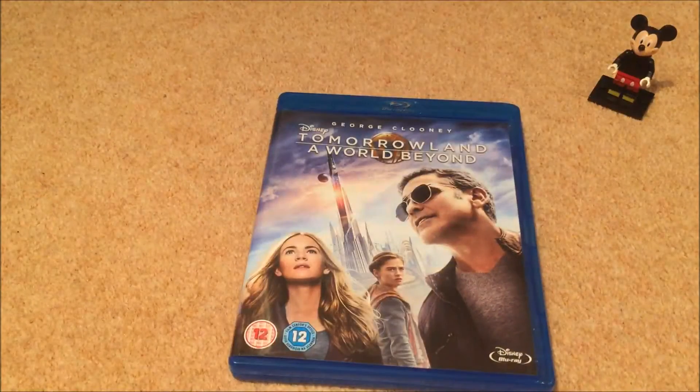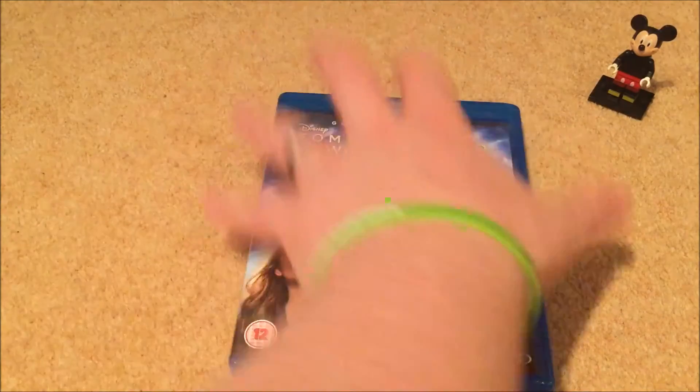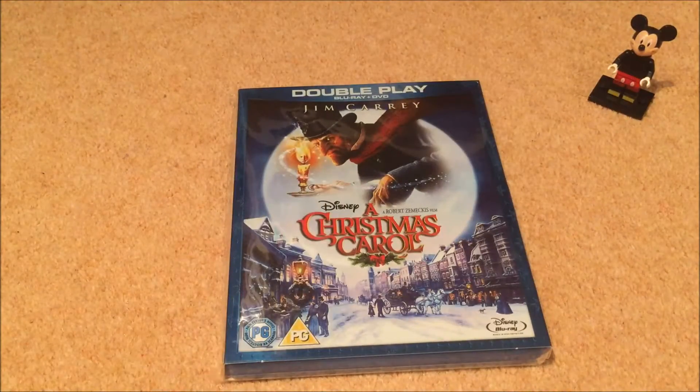Next is Tomorrowland — A World Beyond, the UK title. It's a bit like Marmite — some people like it, some people hate it. I'm actually one of the few who likes it.